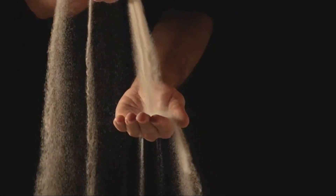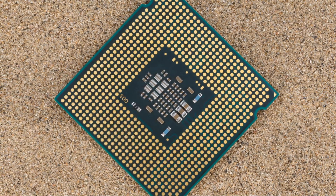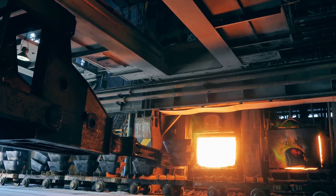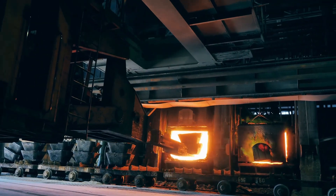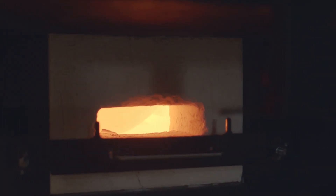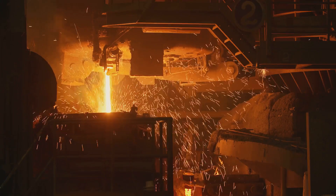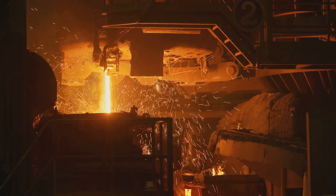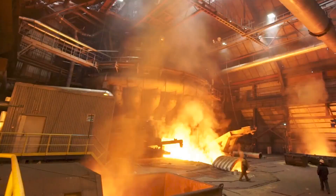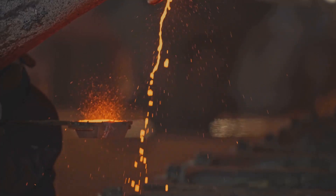So how do we actually get the silicon out of sand? It starts with heating the sand to really high temperatures — we're talking industrial furnaces that can reach over 1700 degrees Celsius. That's hotter than a pizza oven. This intense heat melts the sand completely, and we mix it with other ingredients like carbon. The carbon plays a crucial role in the chemical reactions that follow, and the result is something called metallurgical grade silicon.